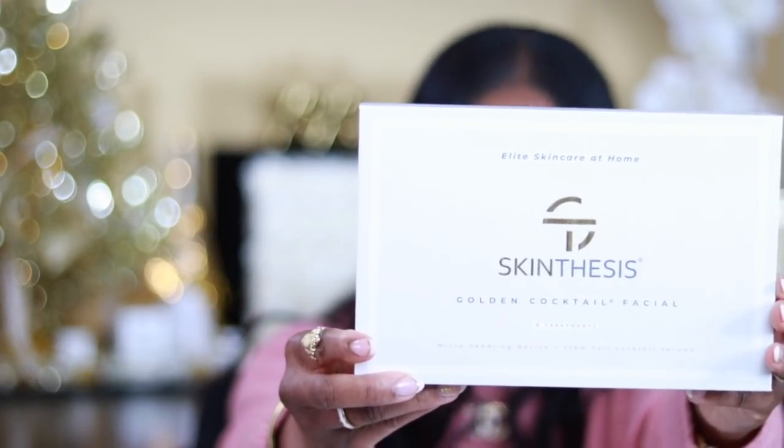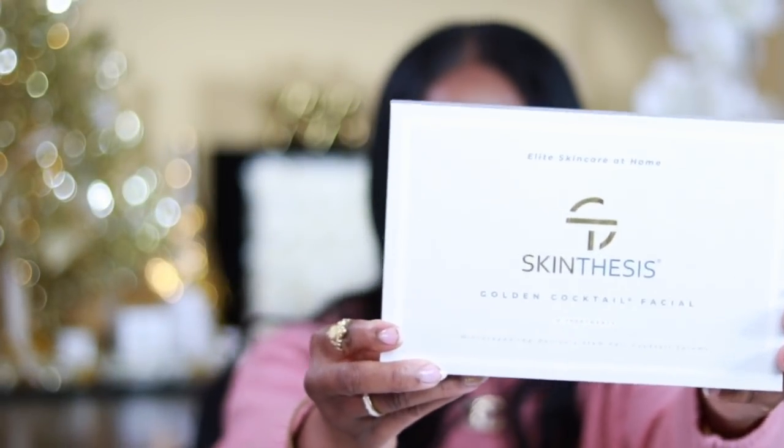I also received this beautiful Stem Cell Golden Facial Cocktail from Skinthesis. Thank you so much for sending this over! If you've been watching the channel, you know the mask has been breaking my skin out — fine little bumps, red and irritating. Someone in the comments told me to get a humidifier, so I'm ordering that. When Skinthesis reached out asking if I wanted to try this, I said absolutely — my skin is going through it right now. This is set to do everything I need.